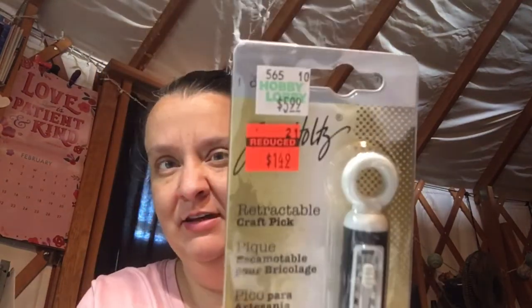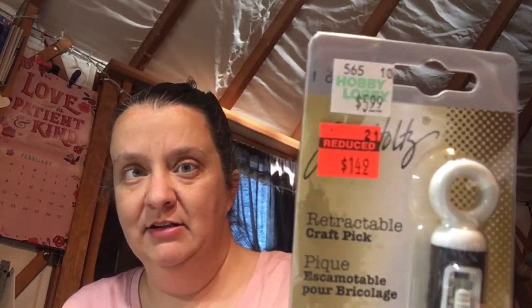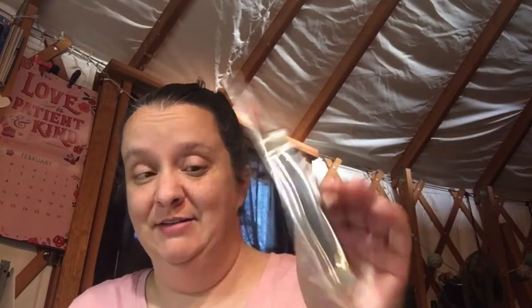I already have the original one of these — it is red and I use it for bookbinding. It is the Tim Holtz retractable craft pick. I use this for bookbinding because the point is phenomenal for poking holes to do stitching on your books. Even though I already have one, look at that price — it's normally $5.99 and I got it for $1.49. I couldn't pass that up.